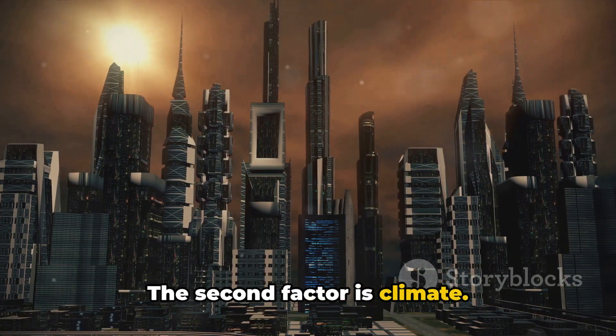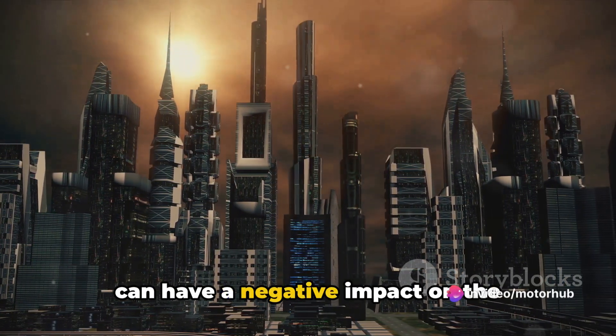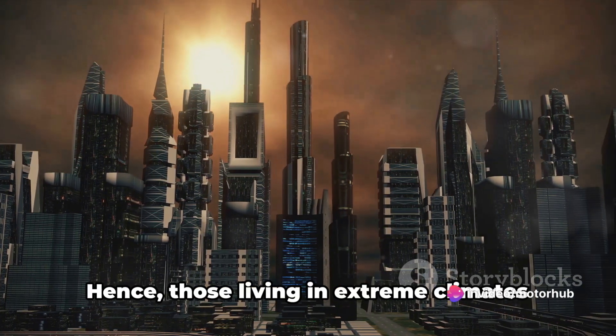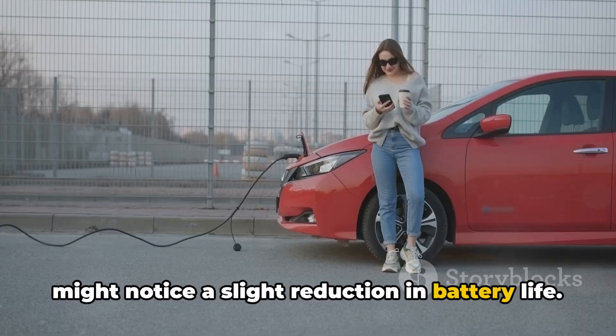The second factor is climate. Extreme temperatures, both hot and cold, can have a negative impact on the battery's lifespan. Hence, those living in extreme climates might notice a slight reduction in battery life.